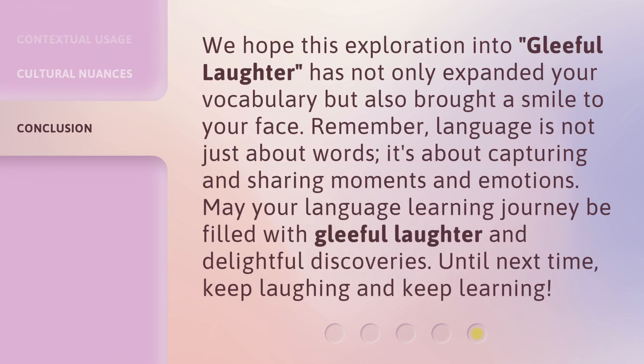We hope this exploration into Gleeful Laughter has not only expanded your vocabulary but also brought a smile to your face. Remember, language is not just about words — it's about capturing and sharing moments and emotions. May your language learning journey be filled with gleeful laughter and delightful discoveries. Until next time, keep laughing and keep learning.